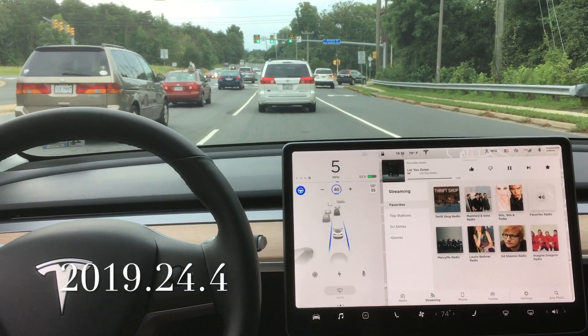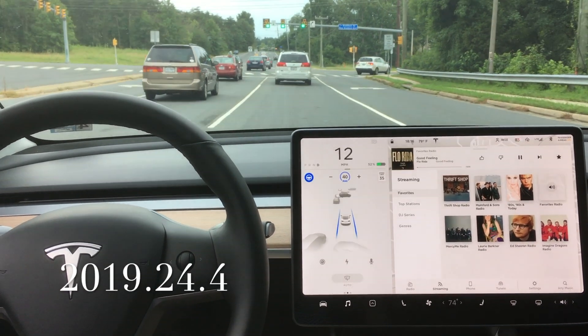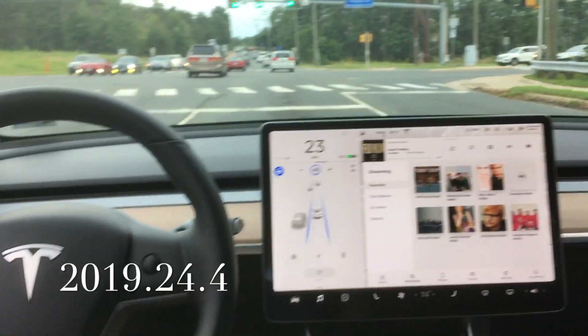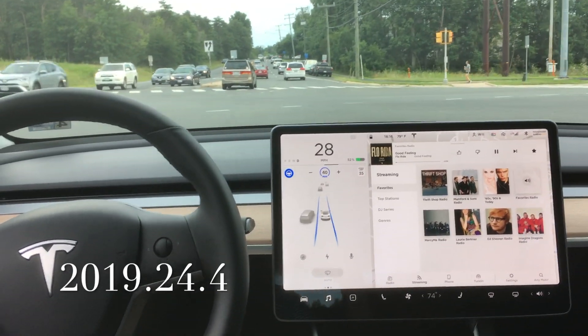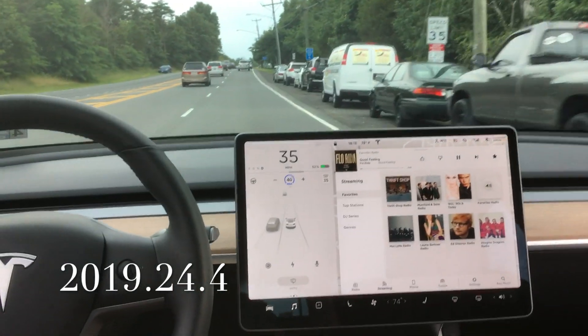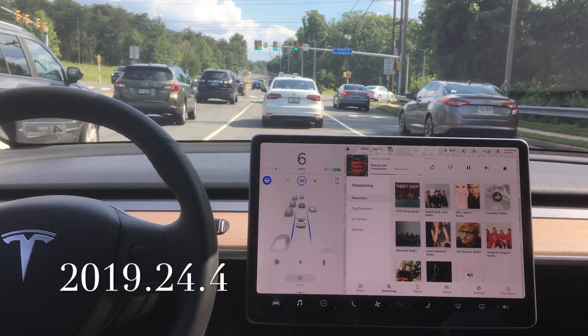Hey, what's going on YouTube? Will here from All Electric, back again with another video. This is the third iteration of training one intersection — we have gone through multiple software updates. If you haven't done so yet, click the link below and watch the entire playlist.